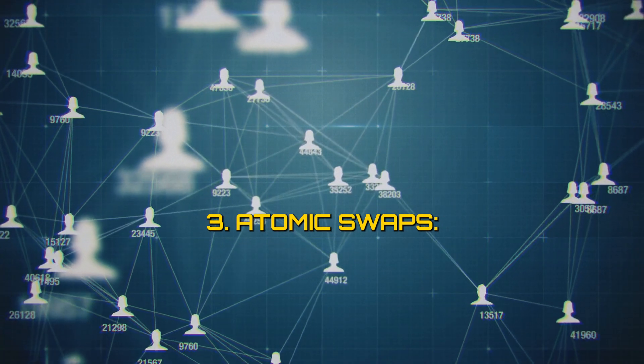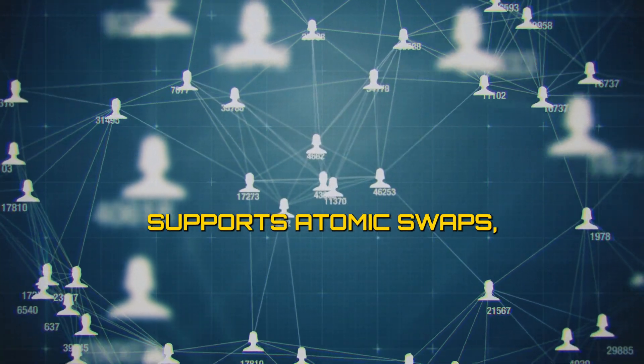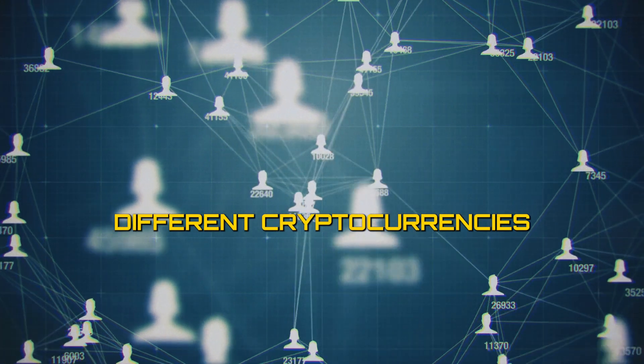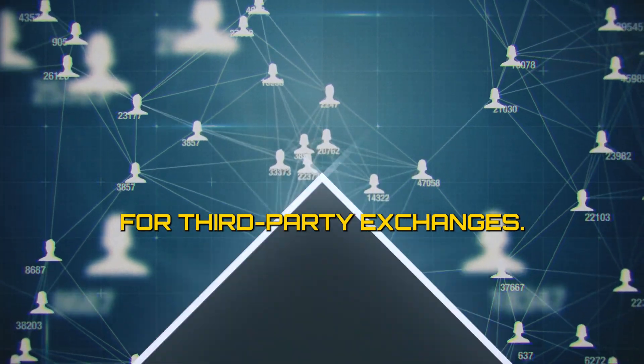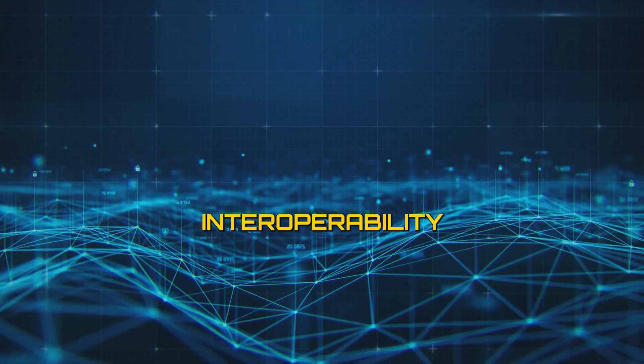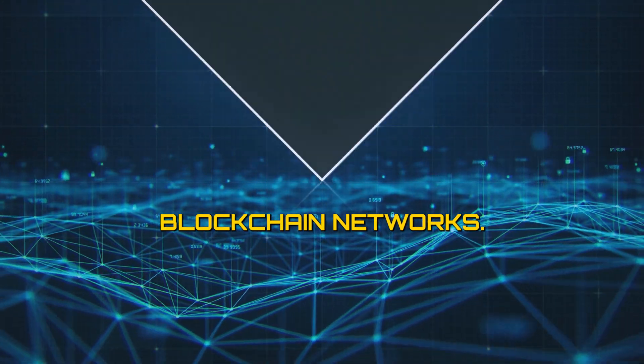3. Atomic swaps: The Lightning Network supports atomic swaps, allowing users to exchange different cryptocurrencies instantly and without the need for third-party exchanges. This enhances interoperability between different blockchain networks.